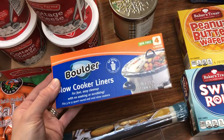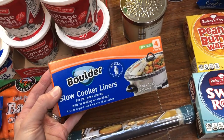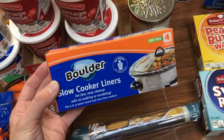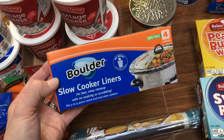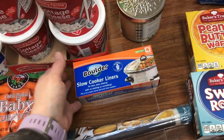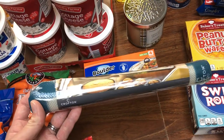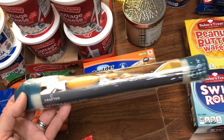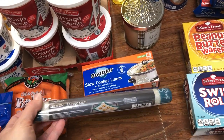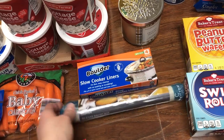Slow cooker liners — I've never used the Aldi brand, but these were $1.49. A friend of mine recommends these, so I went ahead and grabbed them. Hopefully they work well — less mess. This is actually going to be a gift for my mother-in-law: a silicone baking mat. I have baking mats that I absolutely love, so I'm pretty sure she'll like that too. This was $3.99, found in the seasonal aisle.